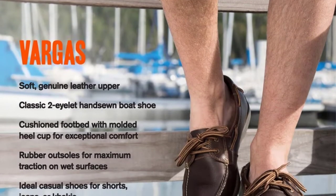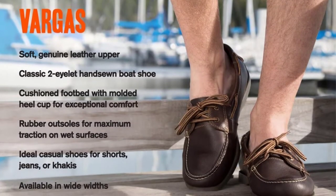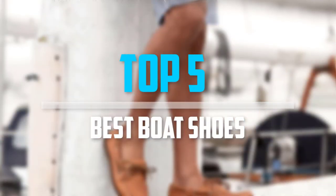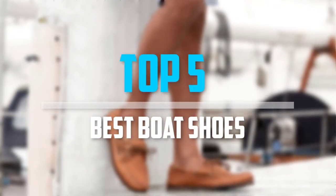Are you looking for the best boat shoes in your budget? In today's video we break down the top five best boat shoes available on the market. Let's get started.